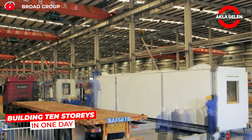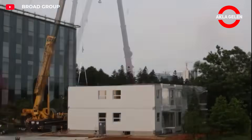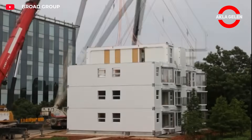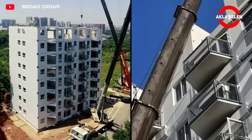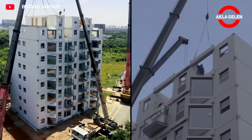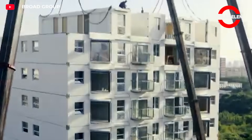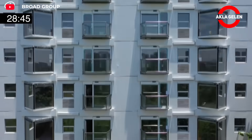A ten-story building in one day. Thanks to its modular and prefabricated structure, walls, floors, and infrastructure are prepared in advance. Modular blocks are stacked on site and cranes assemble the floors in mid-air. Workers simply place the pieces and the building rises in the blink of an eye. Speed, power, and technology all come together.